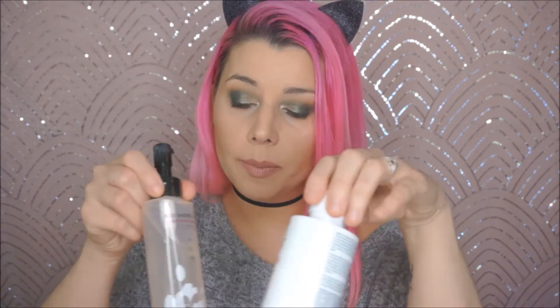Hey guys, it's Jen from Beauty Riot X, and today we have our monthly favorites and fails for the month of October. I can't believe it's almost November. We're gonna do our favorites first. I have just two skincare products and then the rest is makeup, so we'll do this first.